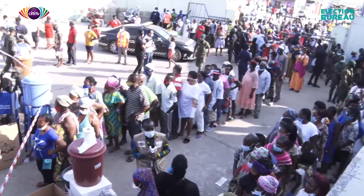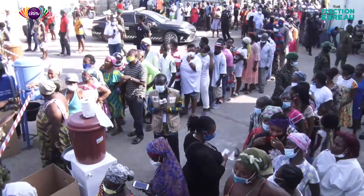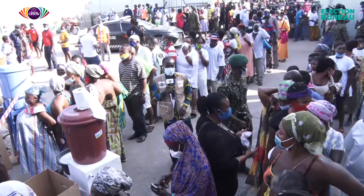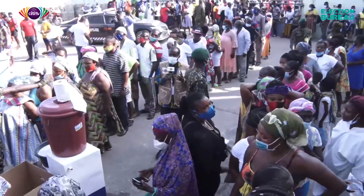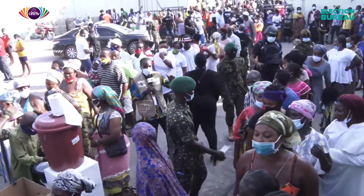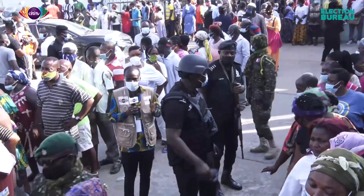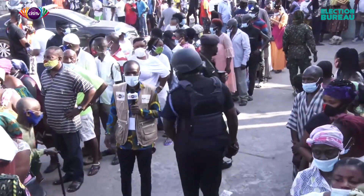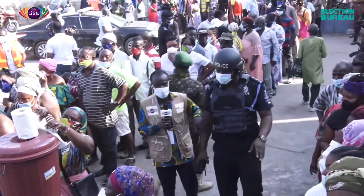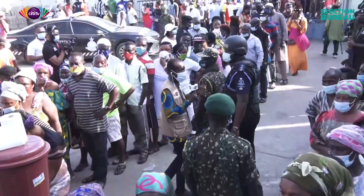A voter explained why they bumped into the security officers and EC officials at the City Engineers polling station center. They were not being allocated their rightful positions in the queue, so they had to barge in. According to one voter, previously they were arranged according to demographics — if you are elderly, you are placed in one queue; if you are a youth, in another. But the situation today was different, so they decided to barge in and undertake the exercise. The Jamestown District Police Commander DSP Alexander Teokou is now ready to speak to us.